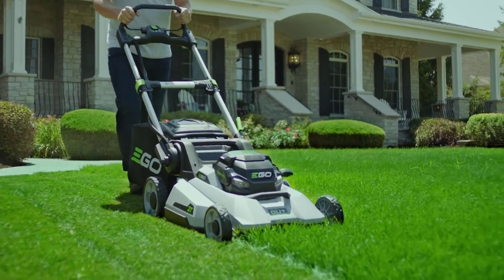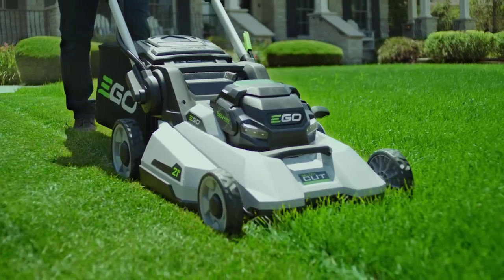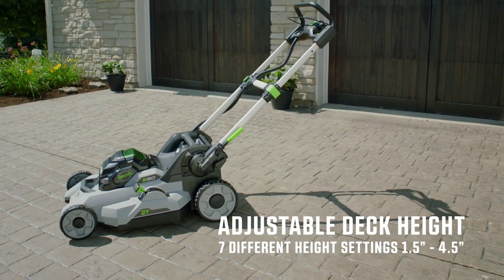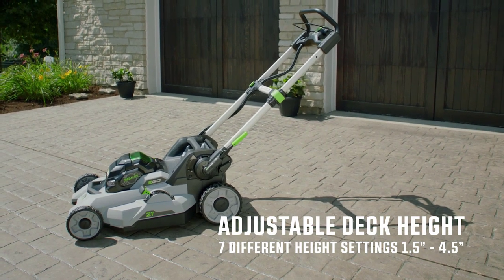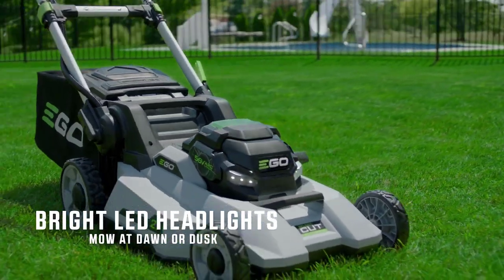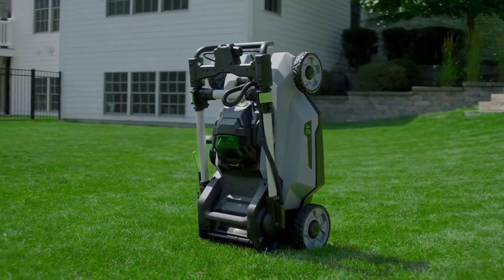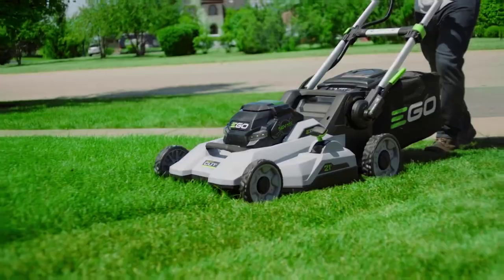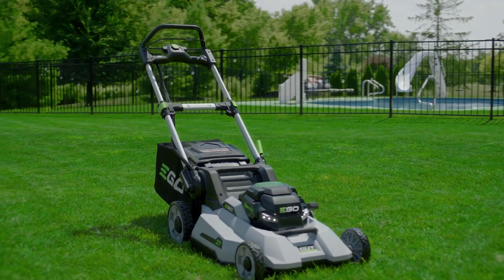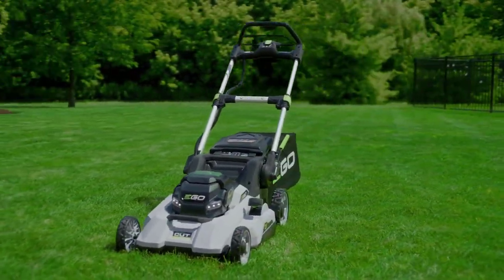This battery-powered lawnmower has a 21 inch deck and its battery delivers the same high torque you'd expect from a gas-powered mower. You can get up to an hour of cut time per charge, and the self-propelled Ego lawnmower comes with a rapid charger that will juice up the battery in 60 minutes. In addition to its three-in-one mulching, bagging, or side discharge capabilities, this mower boasts a push-button start, six deck height options, two bushel grass collection bags, and LED headlights.